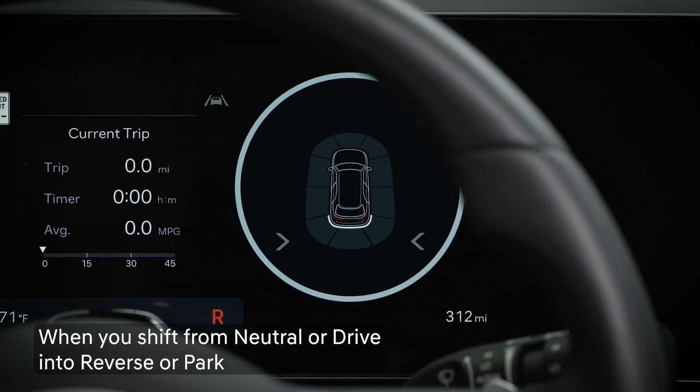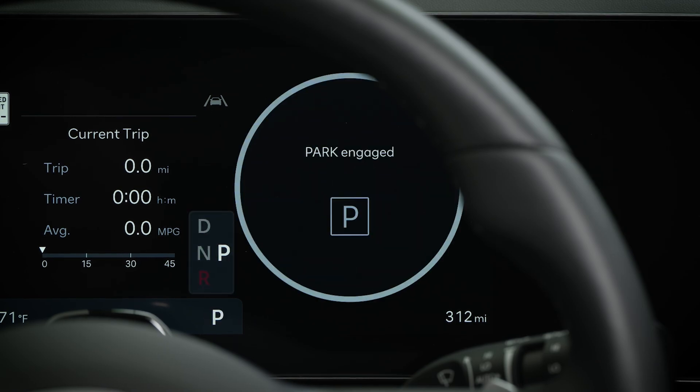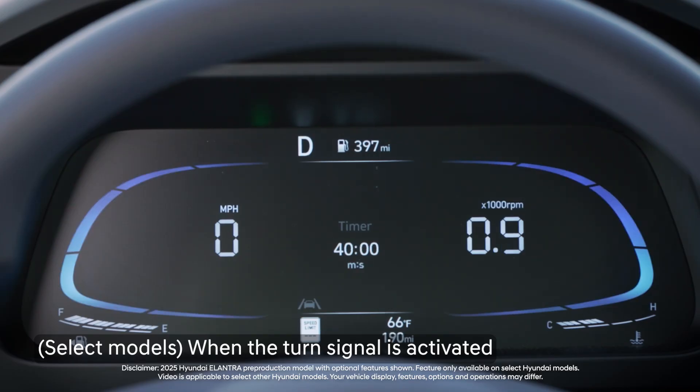Note that shifting gears from drive or neutral to reverse or park will also restart the engine, and on select models, activating the turn signal will restart the engine.